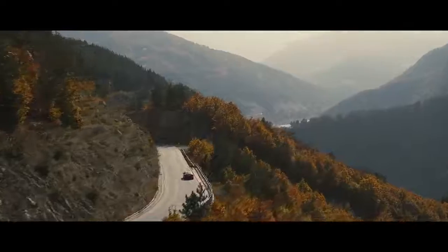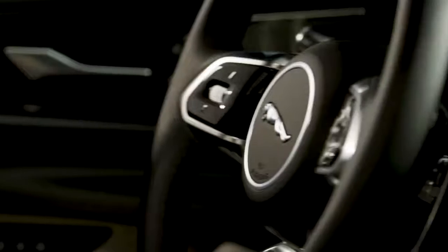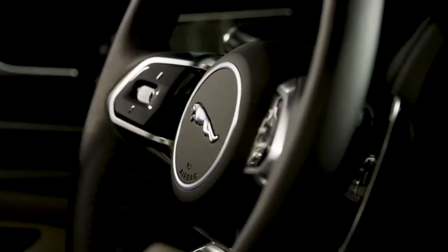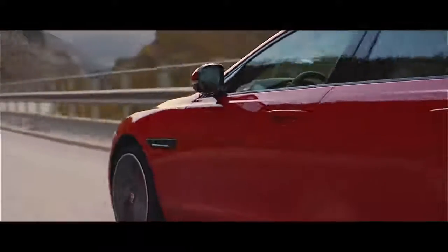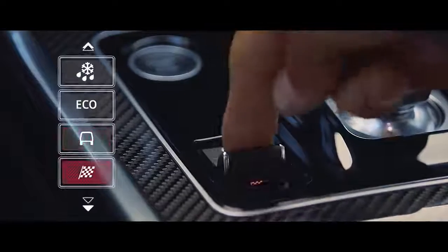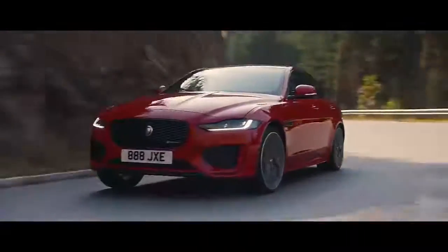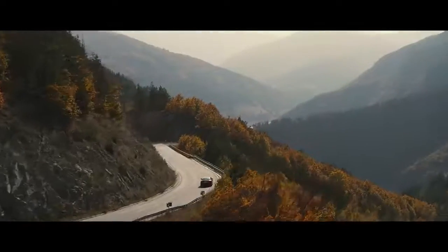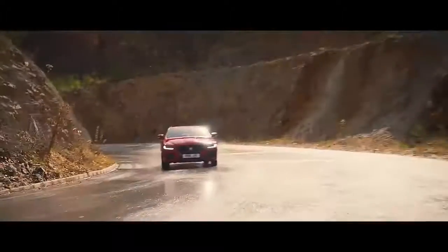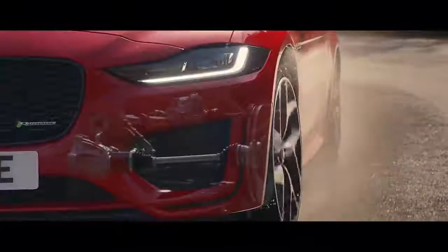Jaguar's aim for the XE has been to create the best driving sedan around, and the latest model is no different. The direct steering makes the car feel sporty and connected, while the combination of a strong yet lightweight aluminium-intensive body construction with rear and all-wheel drive offers engaging driving dynamics. The Jaguar Drive Control toggle switch on the console is inspired by the F-Type sports car and lets you choose from four settings for the steering, throttle response, and gearbox at the flick of a switch. Comfort, eco, rain/ice/snow, and dynamic modes all do what you'd expect, making sure the car is perfectly configured for the conditions.